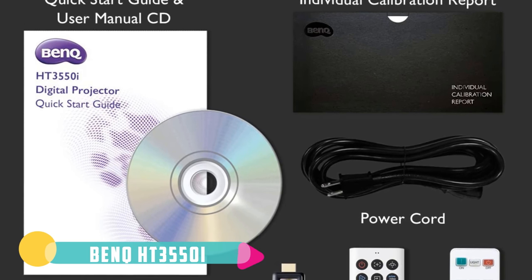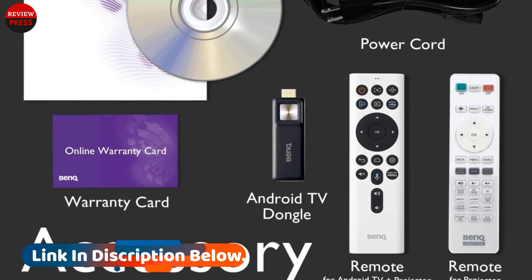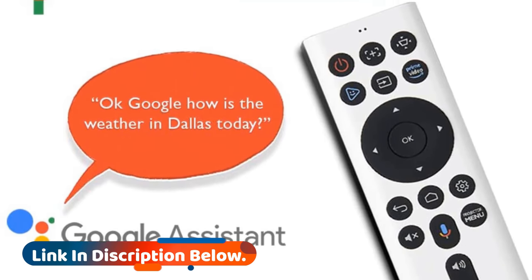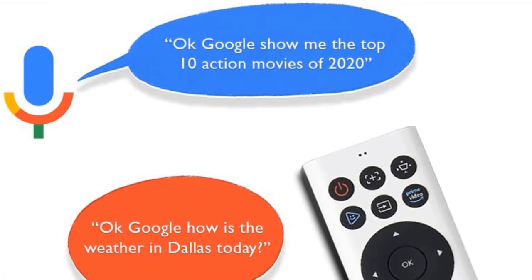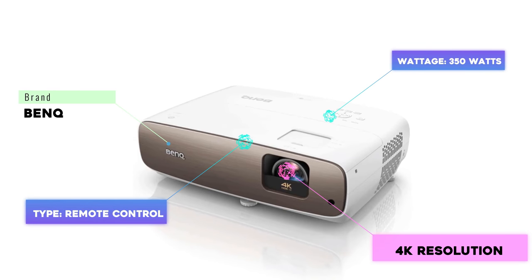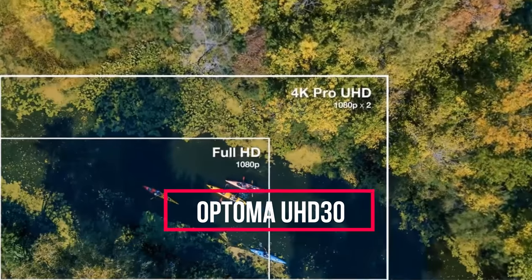The BenQ HT3550i is a smart projector too. The built-in Android interface is linked to the Google Play Store, giving you access to more than 5,000 apps for watching movies, playing games, or listening to music. It also supports Amazon Alexa and Google Assistant voice control, although their use is limited to voice searches and doesn't have the playback controls you'd need for full smart home integration.